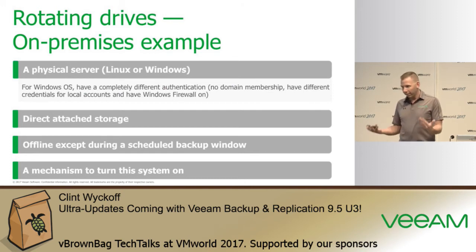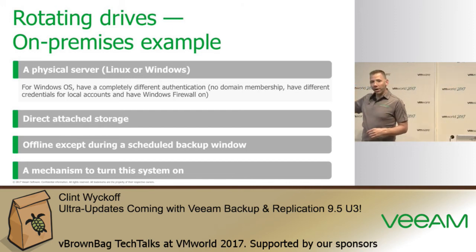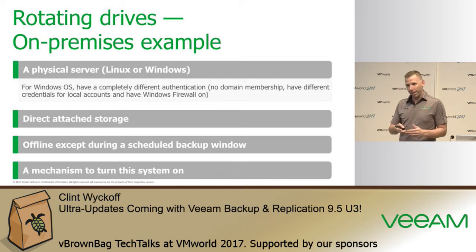Different options include direct-attached storage kept offline except during the backup window, with the file system ejected whenever the backup is complete via scripting or built into the software. Mixing operating system types is also important — having Linux systems responsible for backup or file services, DNS, alongside Windows. Having mission-critical systems like the backup server not domain-joined is key, because ransomware typically gains access with domain credentials, not local administrator credentials.